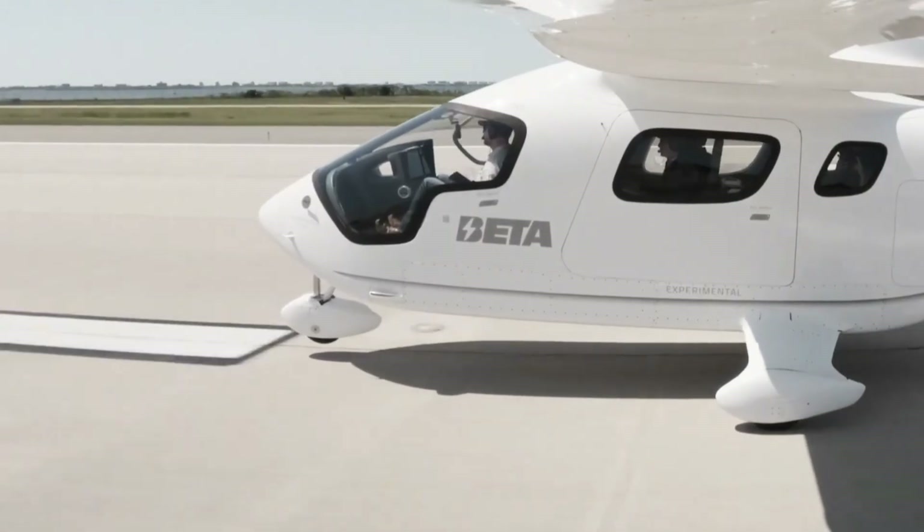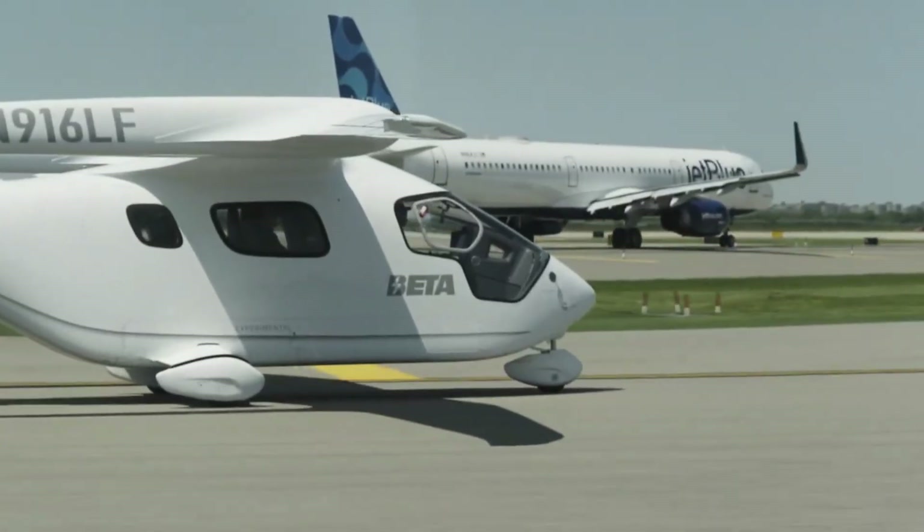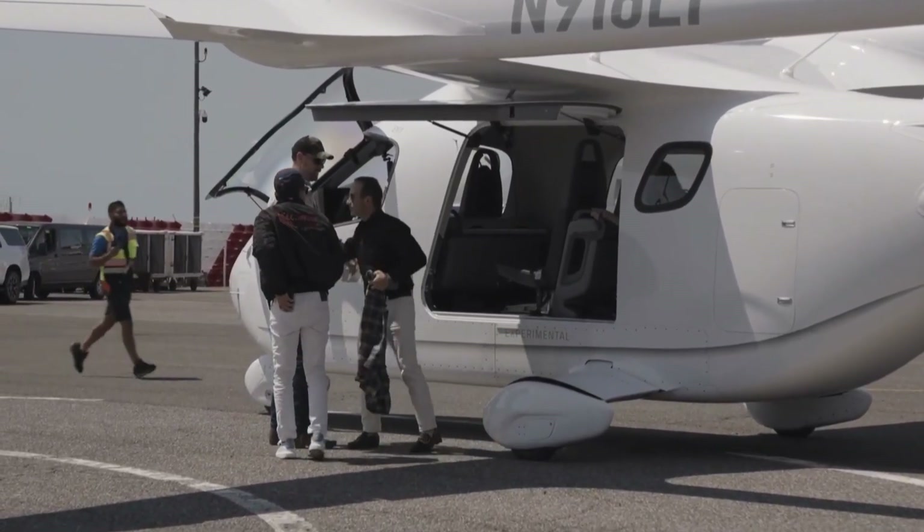Their CX-300 just flew four passengers from East Hampton to JFK — 130 kilometers — for only $8 in electricity. Yes, $8.